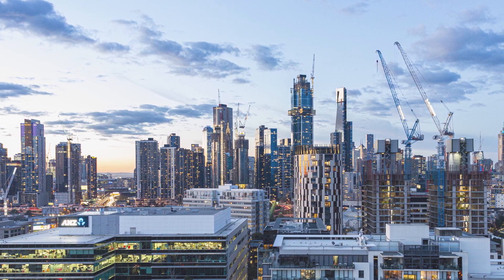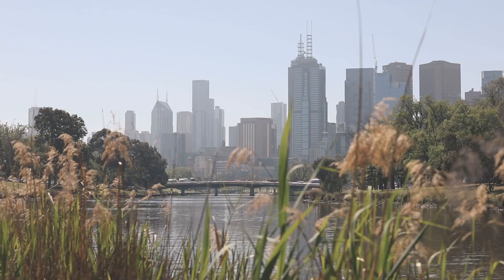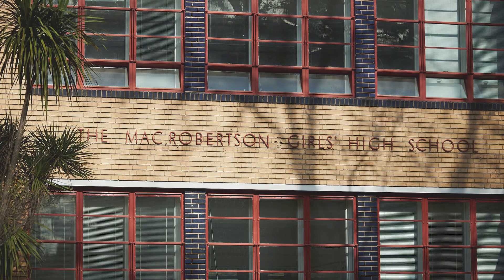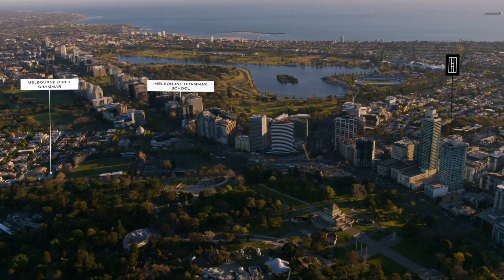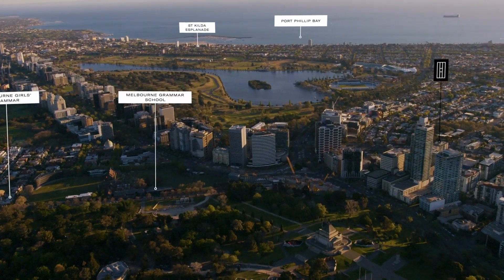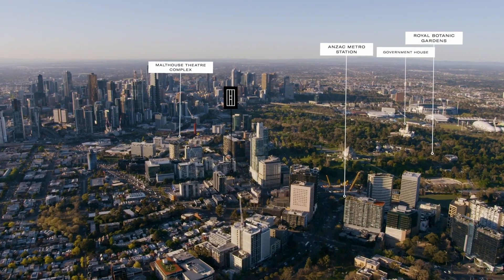Live in the heart of Melbourne's prestigious Domaine Precinct overlooking the Royal Botanic Gardens and the city, surrounded by elite private schools with unrivalled connectivity, including the brand new Anzac station just 260 metres away. Significant infrastructure investment surrounds the project, such as the Anzac station.